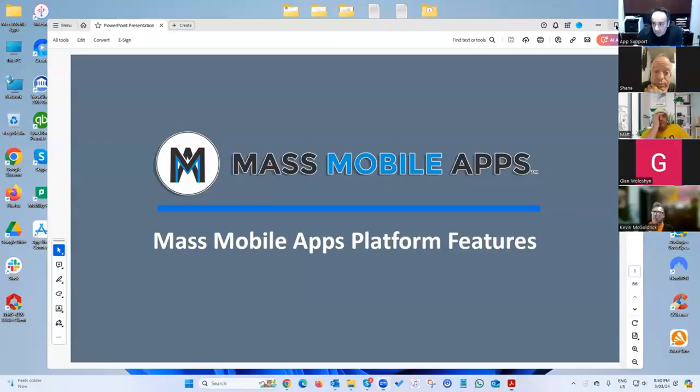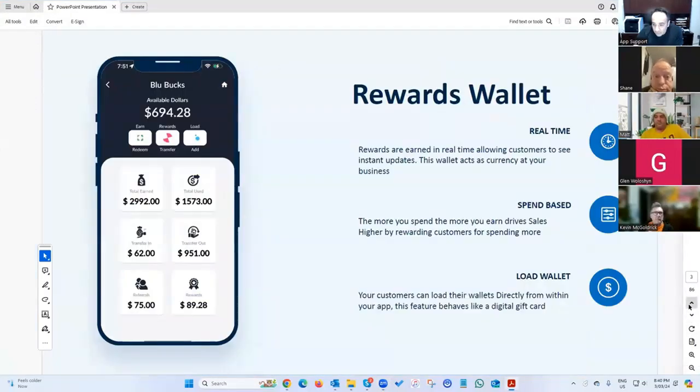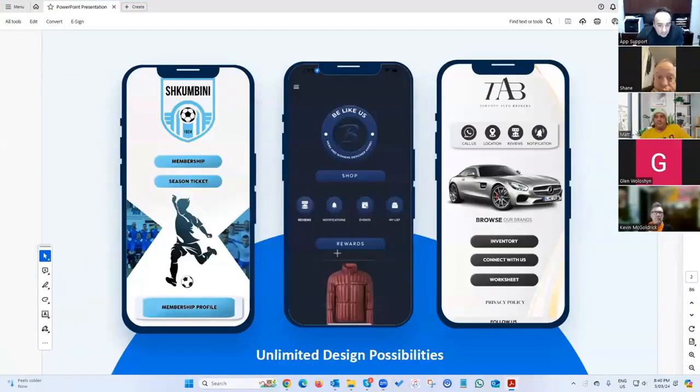I'll share my screen so you can see it. We've got a platform with a patent-pending design. If you look at other builders on the market, they all work with templates and layouts — you've got like four or five things to choose from and you have to put your logo and buttons in specific spots. Ours is completely custom; it's a really unique method.